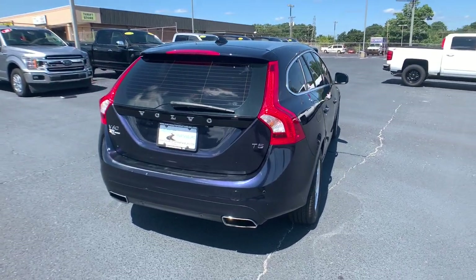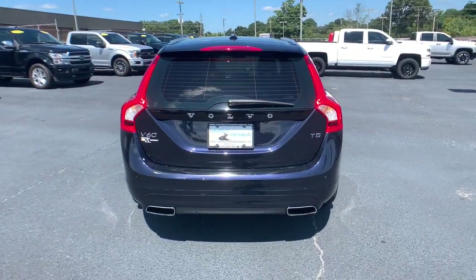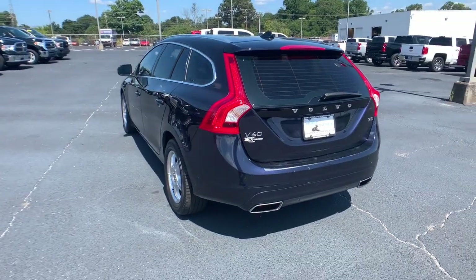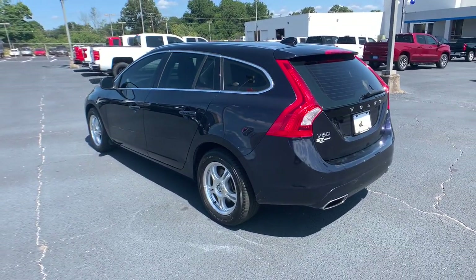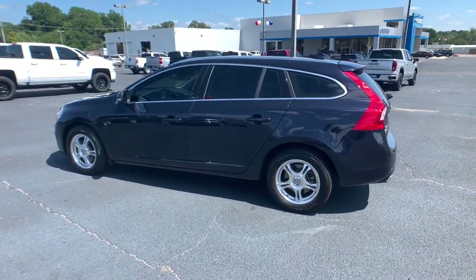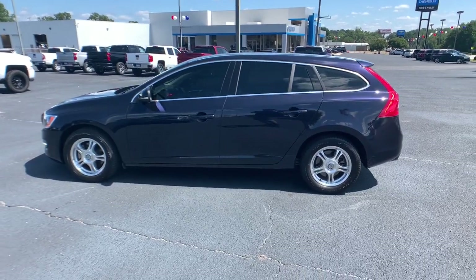The iconic wagon that offers exceptional passenger protection, agile handling, and upscale comfort. Whether your preference is for the iconic gas-powered, twin-engine plug-in hybrid, or rugged cross-country model, this beautifully styled crossover lets you rediscover the joy of the open road.